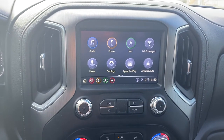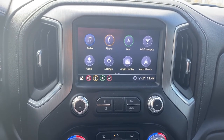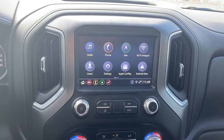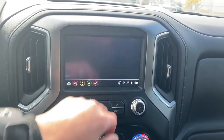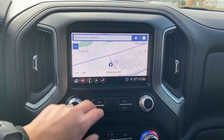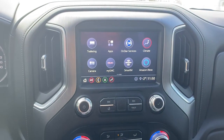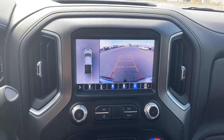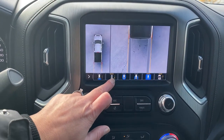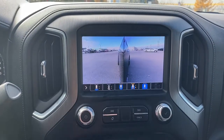This is GMC's infotainment center, equipped with Apple CarPlay and Android Auto. This touch screen displays the outside temperature and the time. It's also equipped with navigation, and we're able to cycle from screen to screen. It's got our trailering app, and this screen doubles as our backup camera with guidance. We're able to change the camera view by simply pushing those buttons at the bottom of the screen.